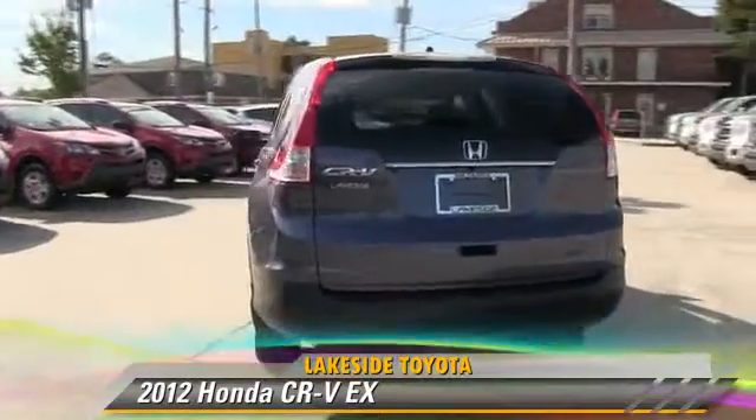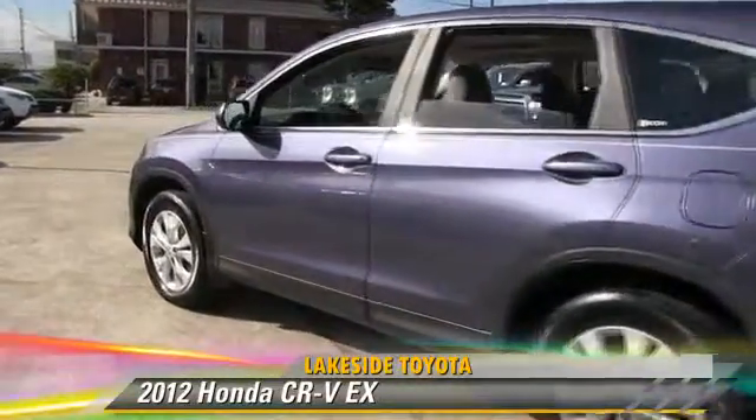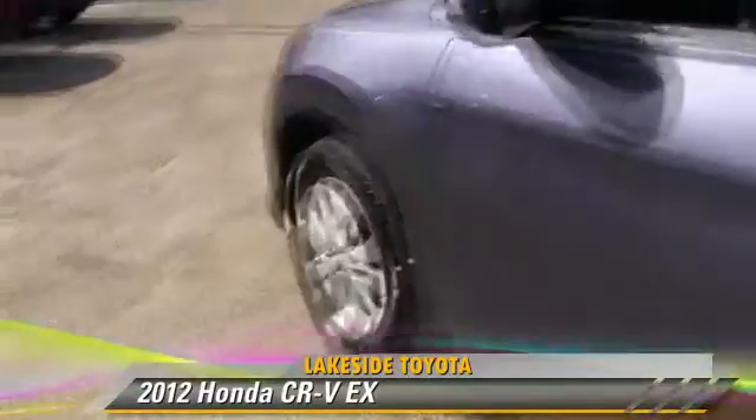Comfort and convenience features include powered door locks, Bluetooth wireless, and backup camera. Give us a call to schedule your test drive today.